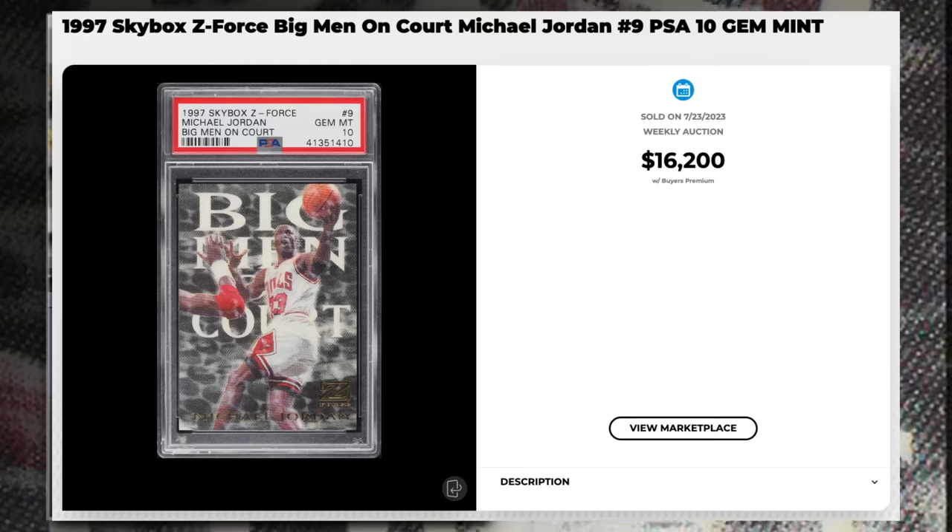Coming in at number 7 is a 1997 Skybox Big Men on Court Michael Jordan insert number nine, graded PSA 10 gem mint condition, sold at auction by PWCC Auctions in July 2023 for $16,200. These cards are very delicate and thin — very challenging to grade PSA 10. The previous recorded PSA 10 sold in July 2022 for $12,600, and prior to that a PSA 10 sold in June 2020 for $5,300. We are up big time. Higher grades on these are going to fetch huge prices.